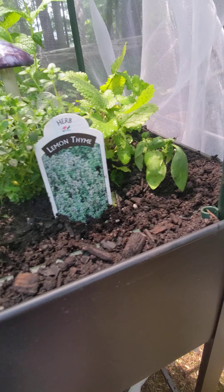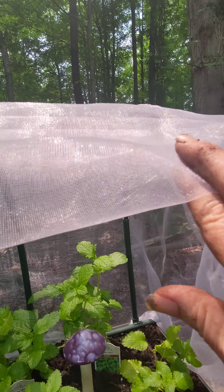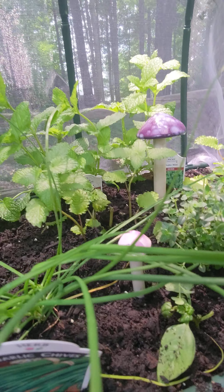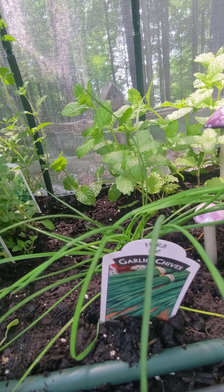My basil is not doing so good — maybe not enough sun. Despite my netting, something got in here and started eating. I caught it just in time. I think the rain rinsed off my solution that I put on to keep pests away, and it's just not looking good. I found a couple bites in there.